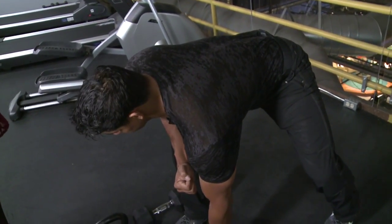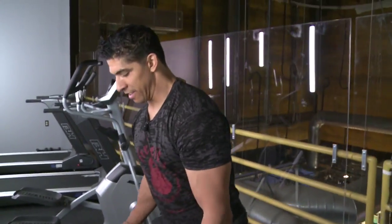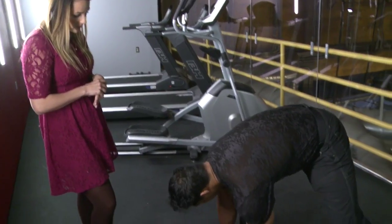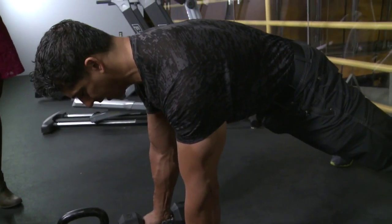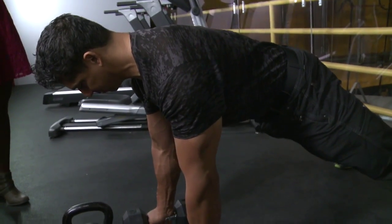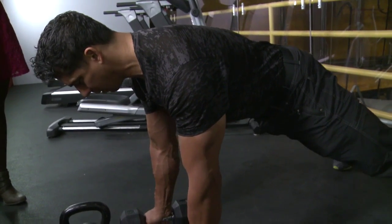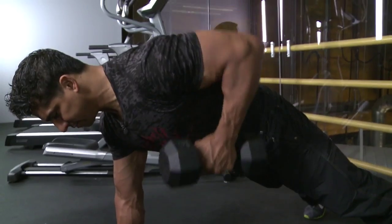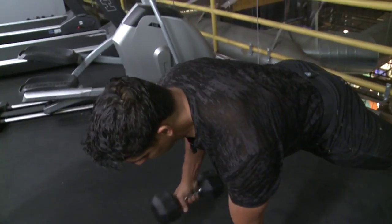The next exercise is the renegade row, which takes things up a notch. It uses the plank form from a push-up, performed on kettlebells or dumbbells. You do a push-up, then shift your weight, stabilize, and create a row on one side. Then go back, do the push-up again, and do the other side.